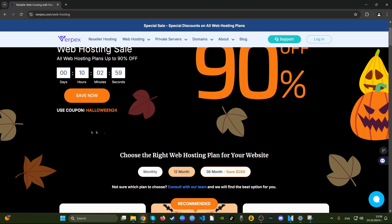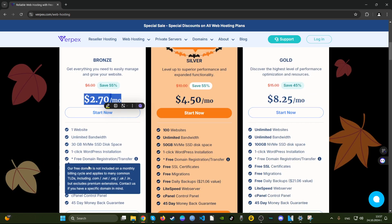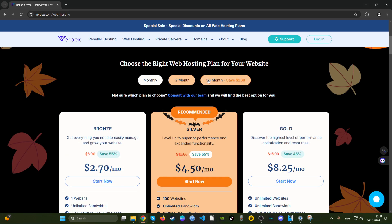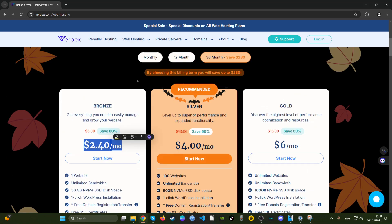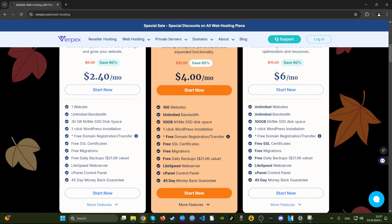Let's choose the 36-month period and see if the price is 60 cents — no, it's not. So the 60 cents wasn't actually 60 cents, it's around $2-something a month. But let's go for the 36-month period to see just how much we actually end up paying for one website.